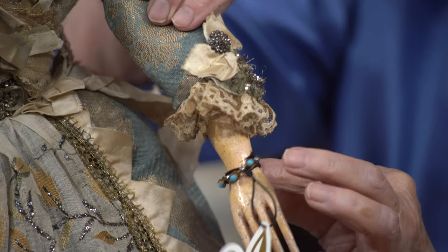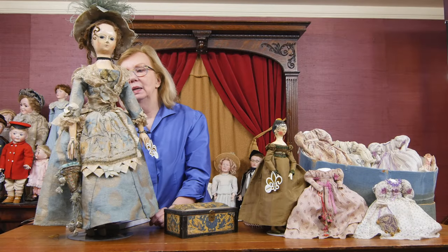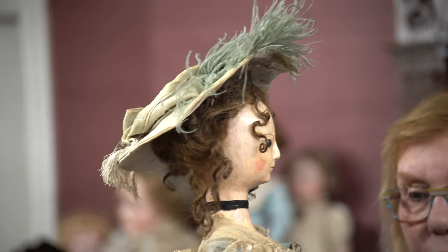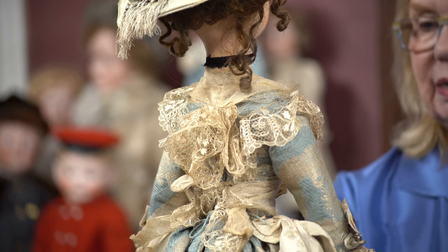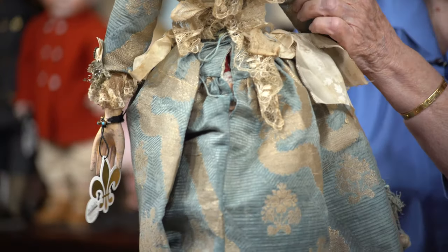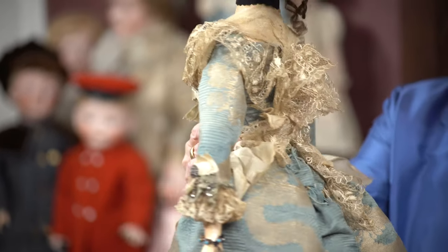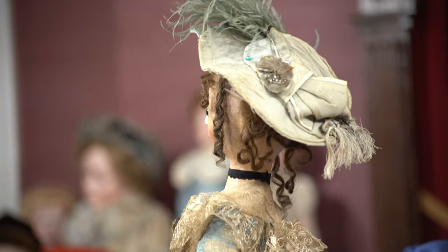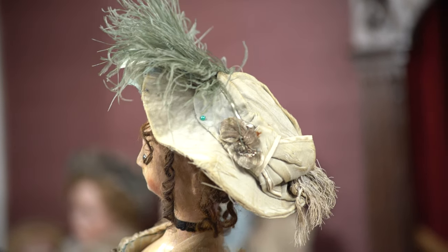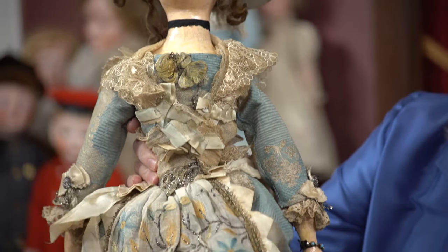And she has this wonderful bracelet which has comparable trim and beading. I'm going to turn her around now so you can see how her beautiful handmade lace fichu or shawl around her shoulders begins at the back almost as a collar and then extends around the front. And look at her bonnet — it has the metallic trim which is the same metallic trim on her sleeves. She has her original wig and her original slippers.